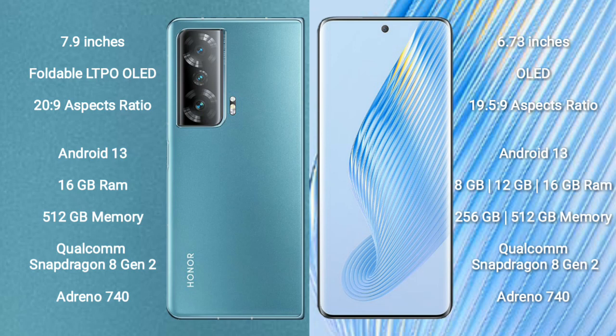Honor Magic 5 comes with 8GB to 16GB RAM and 256GB or 512GB internal storage, also powered by the Qualcomm Snapdragon 8 Gen 2 processor with Adreno 740 GPU.